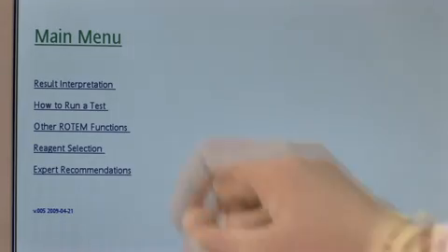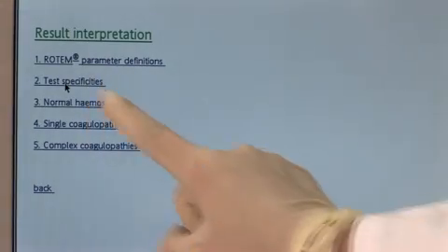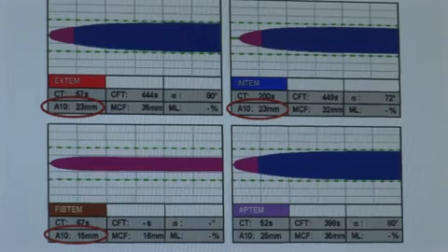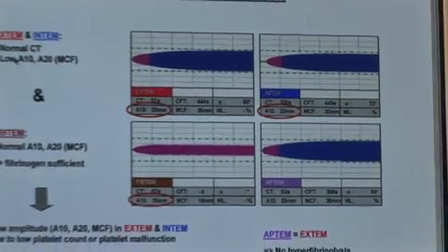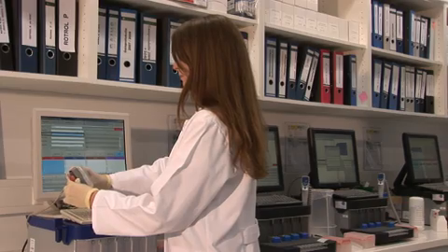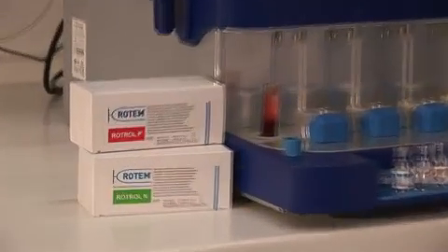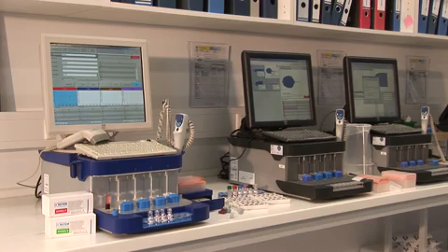The expert recommendations and case reports from clinicians, which are already integrated in the Rotem software, help to interpret the results within the first ten minutes of the measurement. They provide valuable guidance for efficient therapies. Our high quality standards make the Rotem analyzer a safe and reliable product.